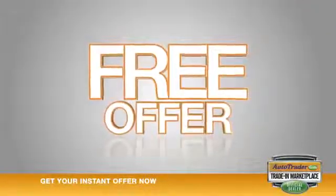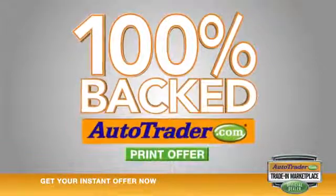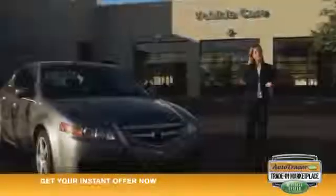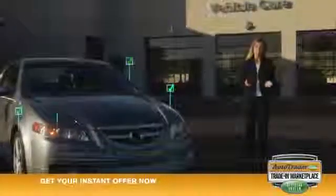Within minutes you'll get a free offer that's 100% backed by Autotrader.com that you can print right from your computer. Then bring in the offer with your car for a free inspection. Once we verify the information you entered online is correct, you can go ahead and use your offer to trade in your car or walk away with a check.